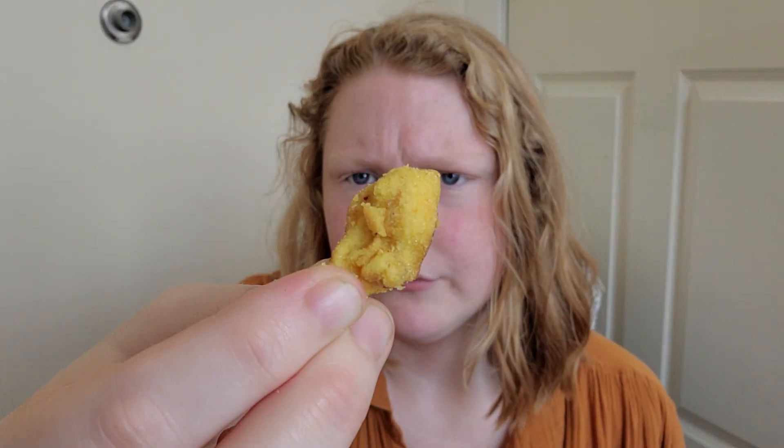I love how irregular the pieces are, how un-uniform they are — every piece is different. This one's a huge chunk. So good. The onion flavor is in the background, it's subtle, just hanging out in the back. And then they get these really tiny little pieces that are so good.